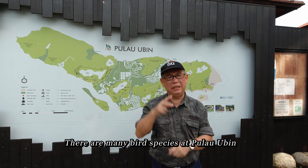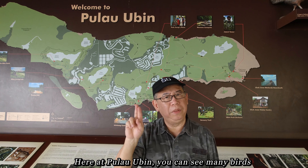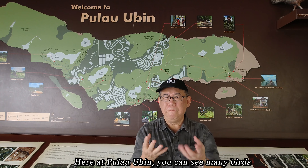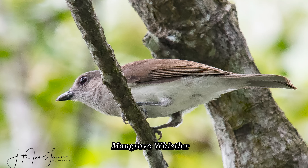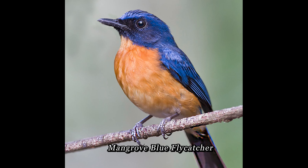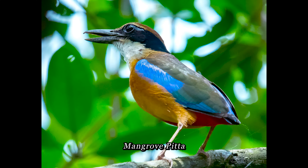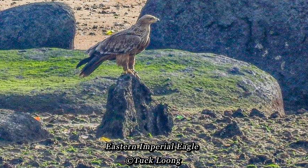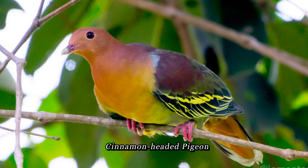There are many species of birds at Pulau Ubin. Here at Pulau Ubin, we can see many birds that are not found in Singapore, such as the mangrove whistler, the black hornbill, the mangrove blue flycatcher, the ruby-cheeked sunbird, the mangrove pitta, and the eastern imperial eagle.